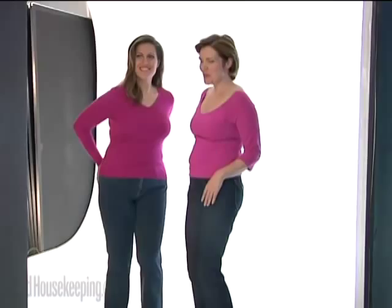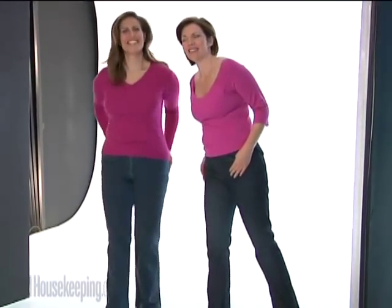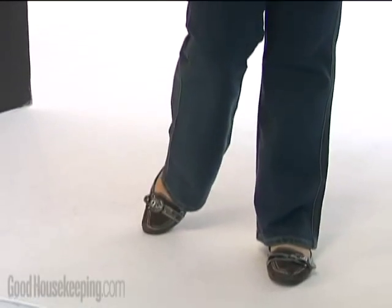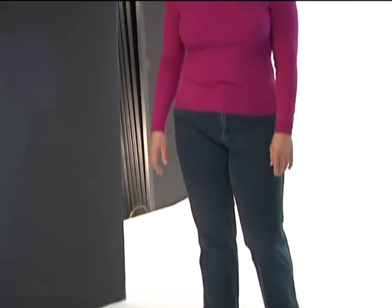Good Housekeeping's fashion shoot found jeans for everybody. You have to go through many styles to make sure you get the right one so you look your best. I want to accentuate my good parts and improve my bad parts. Shopping for jeans can make you feel out of shape, short, just not glamorous at all.